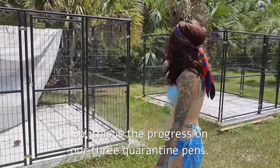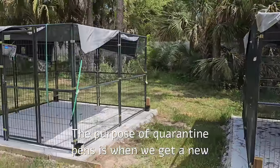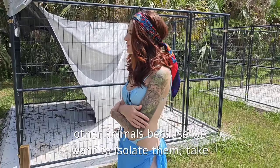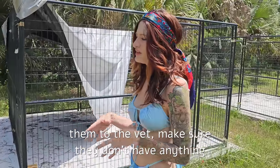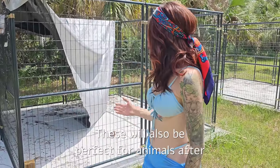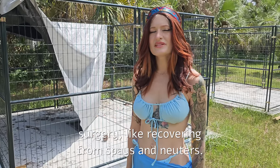This is the progress on our three quarantine pens. The purpose of quarantine pens is when we get a new animal intake — we don't want to immediately put the animal with other animals. We want to isolate them, take them to the vet, make sure they don't have anything contractible to other animals. These will also be perfect for animals recovering after surgery, like spays and neuters.